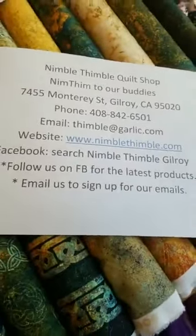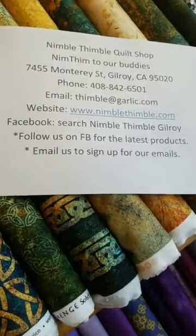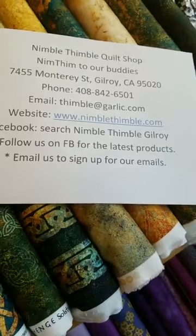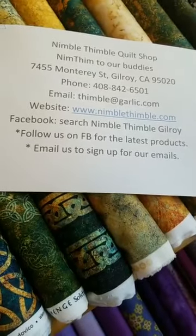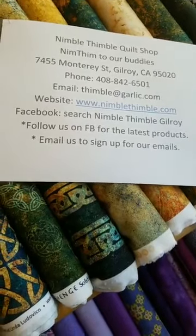Here's all of our contact information. I just wanted to show you this in case we can be of any use to you. Here's our phone, email, website, and on Facebook, if you search for Nimble Thimble Gilroy, you'll find us.